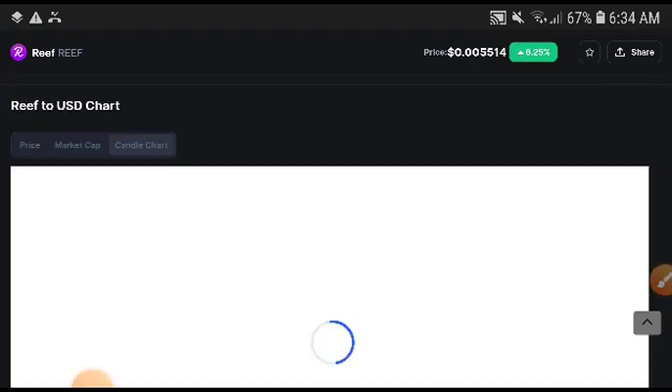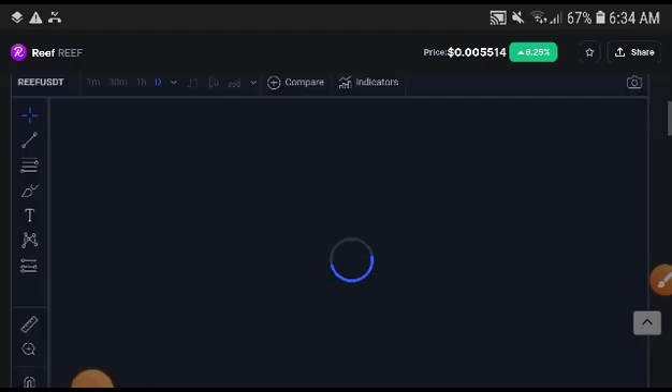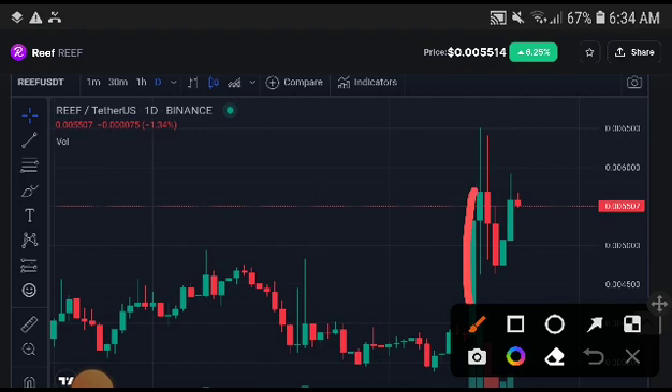I'm going to show you something very interesting in the candle chart now. You can see here they are creating higher and higher positions. So if they hit this support line, that is confirmed — there will be a wind pump.